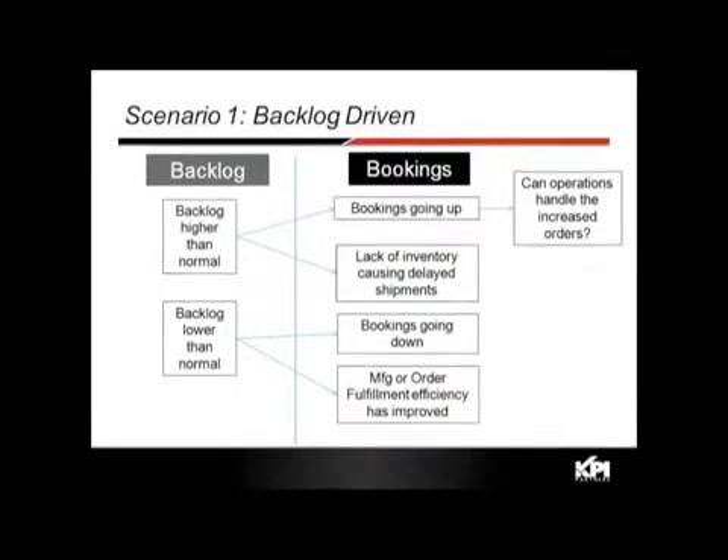The first scenario looks at things from a backlog-driven perspective. We notice that backlog is higher than normal, which could be due to two things: bookings going up, which is good news but requires operations to handle increased orders; or it could be due to lack of inventory causing delayed shipments. Backlog by itself is not enough to drive business value.